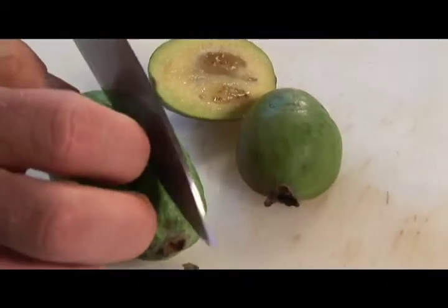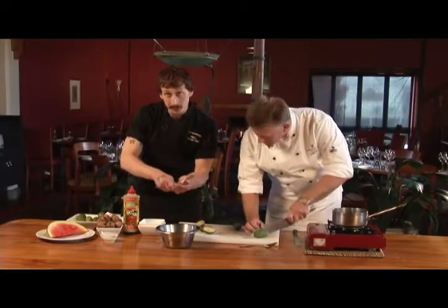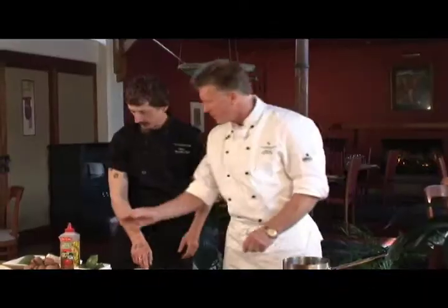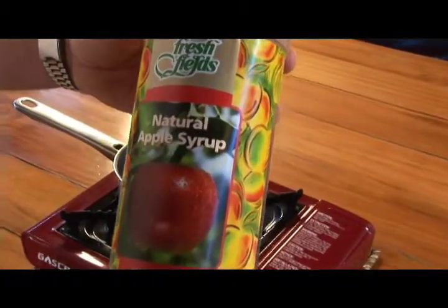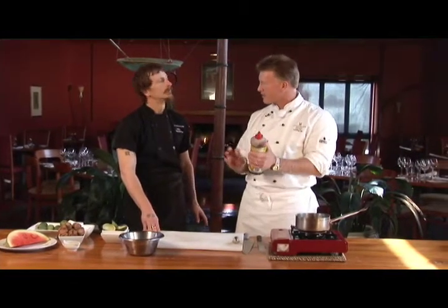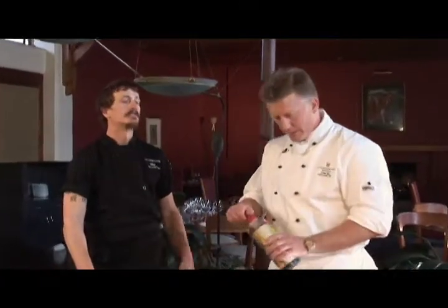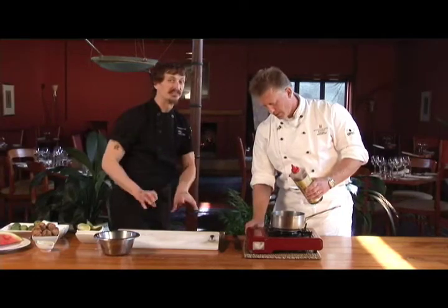So we're going to prepare the feijoas. I'm just going to cut them in half and then scoop out the insides. All you need to scoop out the feijoa is a simple kitchen spoon. Some of our 100% New Zealand apple juice — this is really made up of second apples that have been pressed to get all the juice out, and it's then reduced down to a nice dark syrup. That's where we get that dark color, those sugars starting to caramelize as it reduces down.